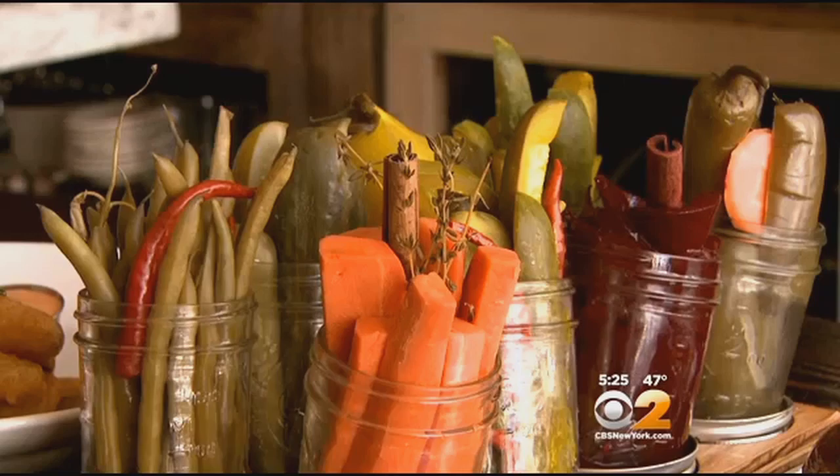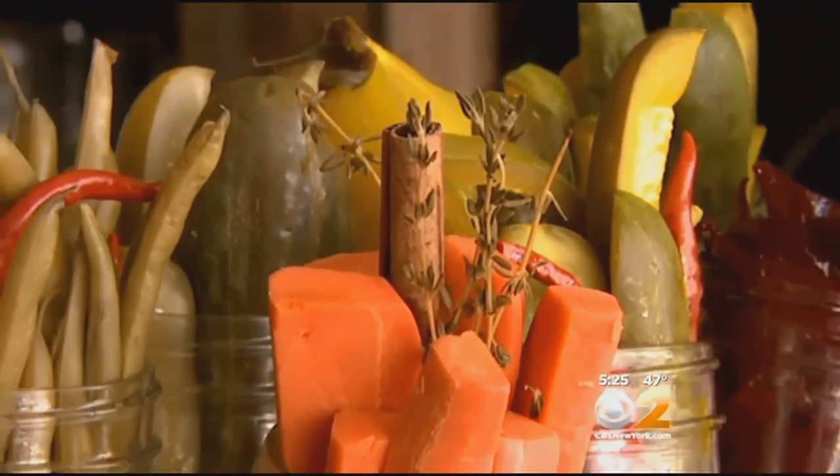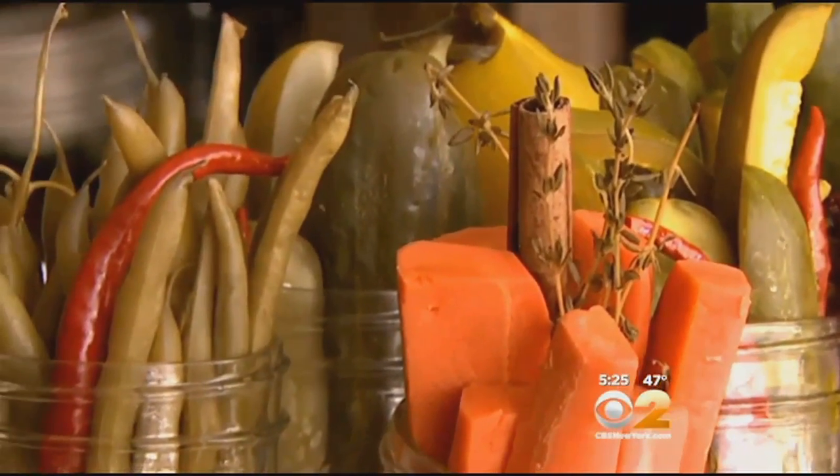To start, there are eight different types of pickled vegetables, from sweet and spicy to dilly green beans and everything in between. A generous sampler is sixteen dollars.